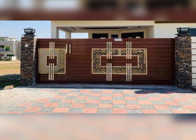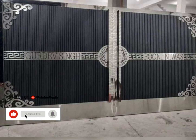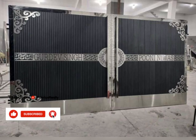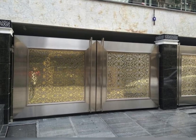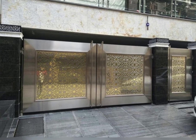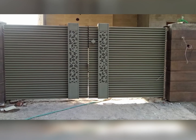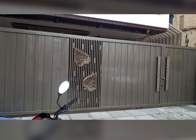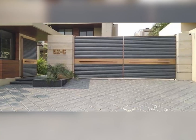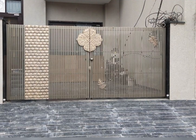Welcome to Zubair Home Designer. In today's video, we're bringing you the top 110-plus house front gate ideas featuring the most stunning steel, metal, and iron designs. Whether you're looking to enhance your home's curb appeal, boost security, or add a touch of elegance to your entrance, we've curated the perfect collection of front gate designs to inspire you. From modern minimalist gates to ornate wrought iron masterpieces, this video has something for every taste and style.